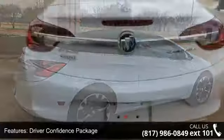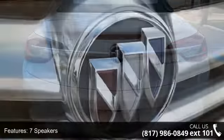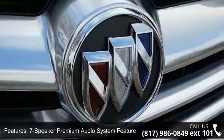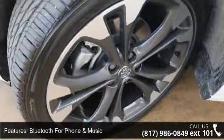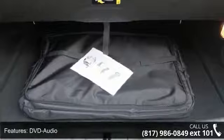7 speakers, Bluetooth for phone and music, DVD audio, MP3 decoder, premium audio system, IntelliLink, radio data system, and Sirius XM satellite radio. If you are looking for a new car, this might be the one.